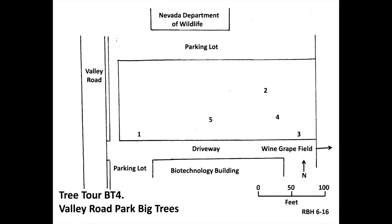This tree tour starts near the southwestern corner of Valley Road Park and heads eastward toward the wine grape field east of the park. There are five trees on this tour. For more information on the various attributes of big trees, go to the Frequently Asked Questions link on Rod's Tree Tours.